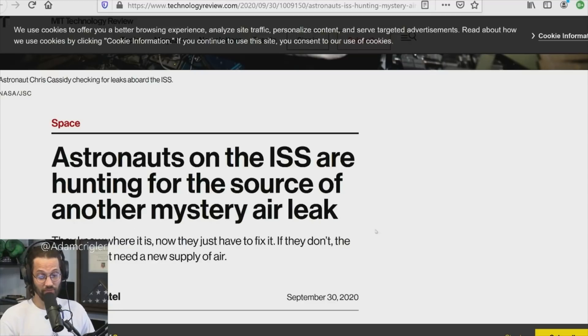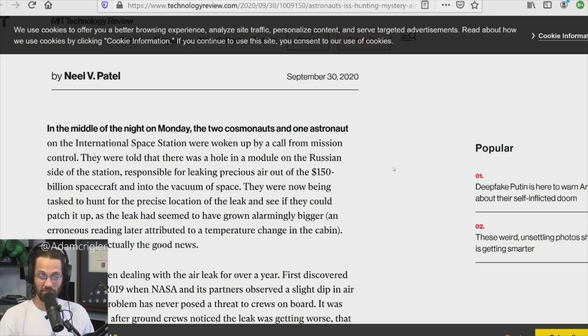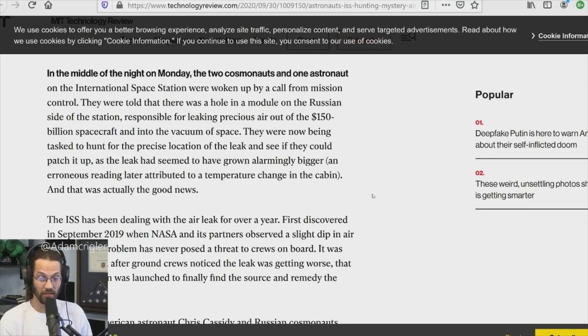The astronauts on the ISS are hunting for another mysterious air leak — this is actually from today. These leaks are happening and I can only assume it's from tiny particles moving at 25,000 to 30,000 miles per hour around the Earth. In the middle of the night on Monday, two cosmonauts and one astronaut were woken by mission control and told there was a leak in a module on the Russian side responsible for leaking air out of the $150 billion spacecraft.